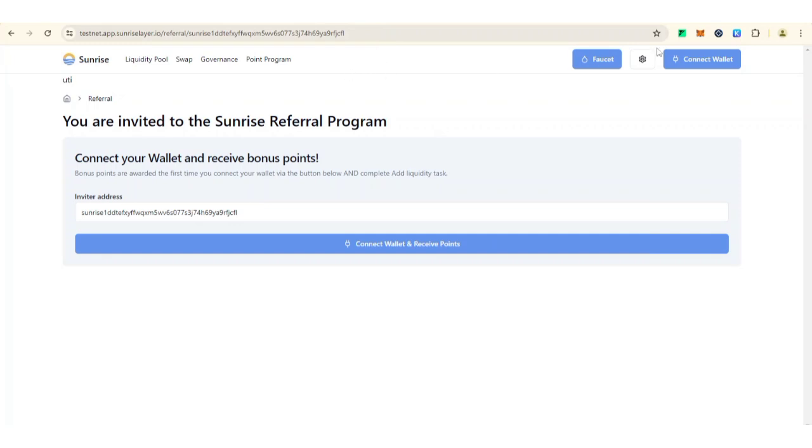Follow my link in the description. Make sure to get a Keplr wallet and save your seed phrase. For those of you without a PC, you can use a mobile device — you'll need either Yandex browser or Brave browser, then download the Keplr extension. After downloading the extension and following my link, you'll see my invite code on screen.